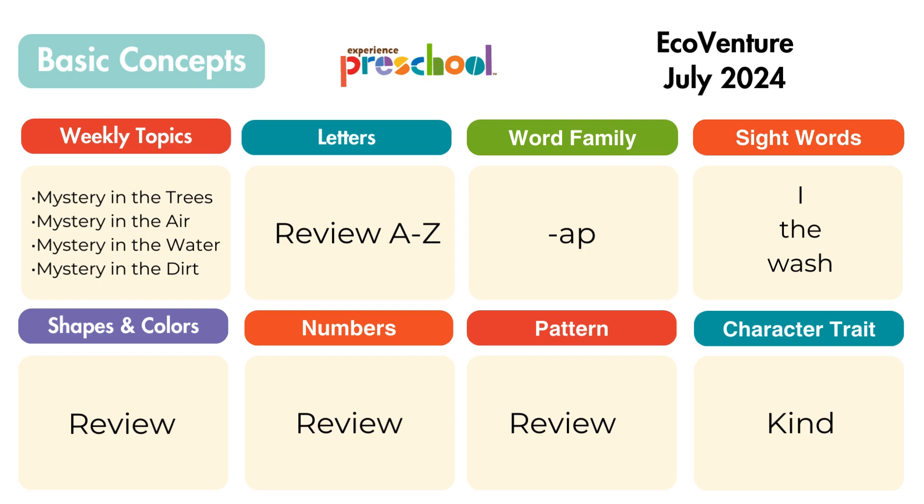Through playful learning and games, the following basic concepts will be introduced: the character trait Kind, AP Word Family, and sight words I, The, and Wash. This will be a review month for the alphabet, numbers, colors, and shapes.